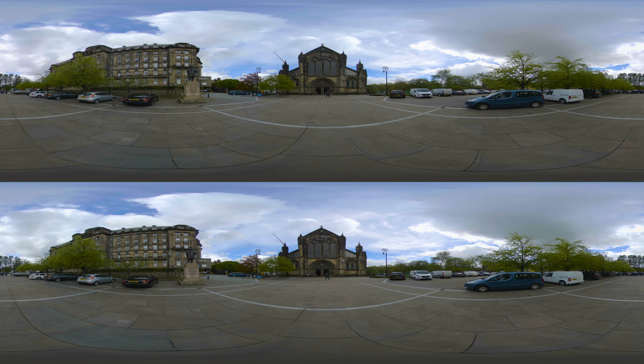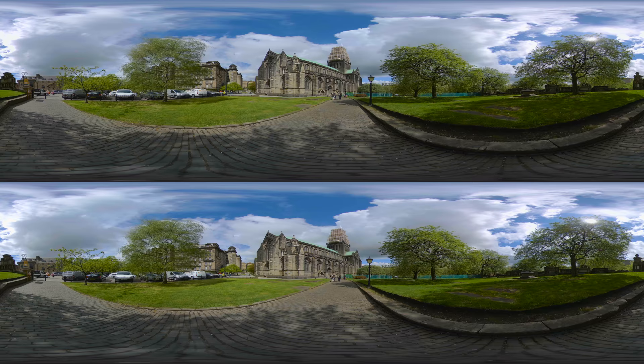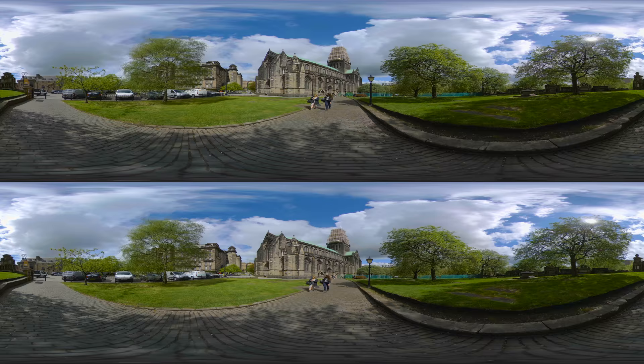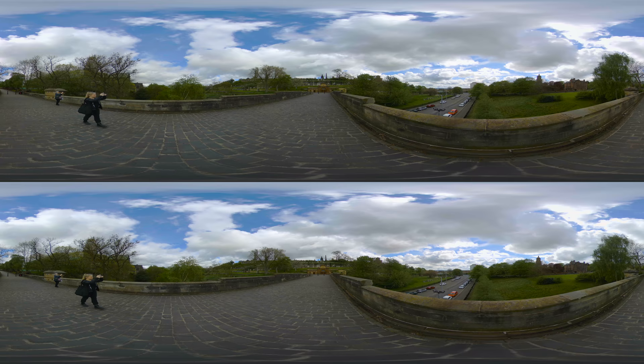Offering a rare glimpse into pre-Reformation Scotland is Glasgow Cathedral. It is the only medieval cathedral on the Scottish mainland to have survived the Reformation unscathed. The site is reputed to be where St. Mungo, Glasgow's patron saint, built his church and was laid to rest in the crypt in the 7th century. The cathedral is undergoing massive restoration, which began in 2000 and is still ongoing.